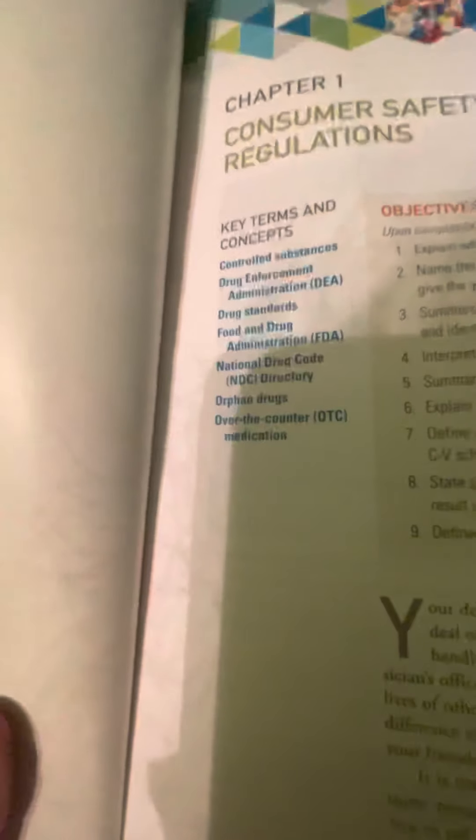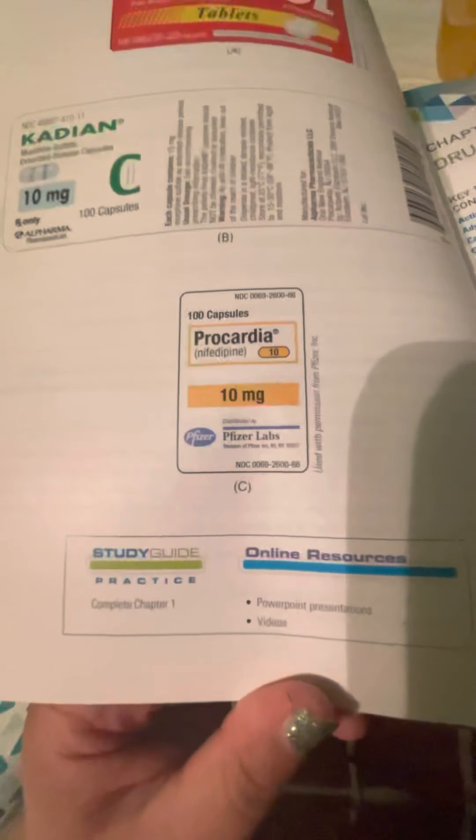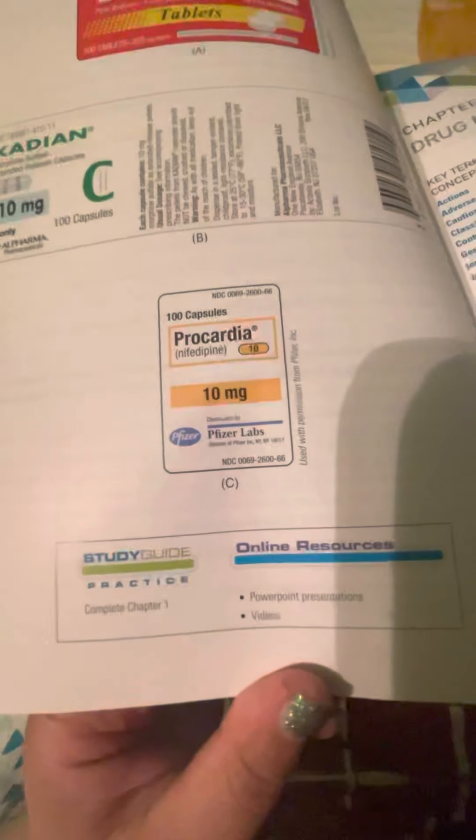This is what it looks like — objectives, key terms, and concepts. I usually highlight this kind of stuff because it tends to be on exams. The textbook is set up similarly to my medical terminology textbook: you read the section and at the end there is a chapter quiz, which is really cool. I love taking these. My professor usually assigns them as homework, so they're really helpful. And then there are study guides and stuff too.